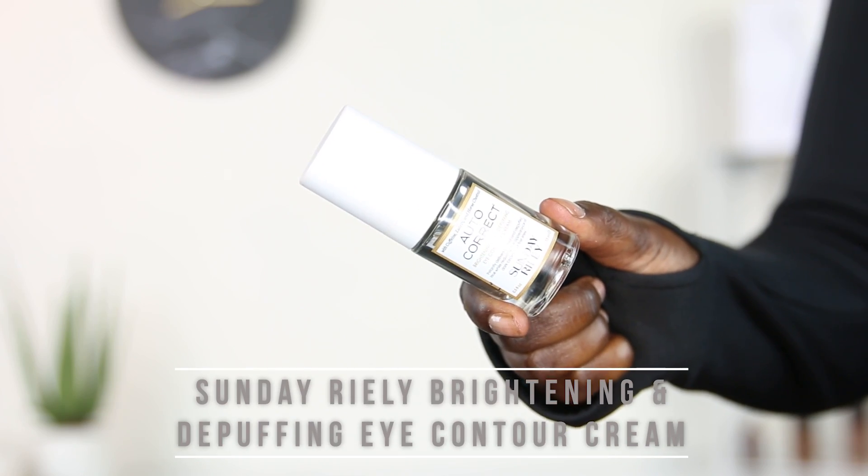The next one I want to talk about is the Sunday Riley Auto-Correct Brightening and Depuffing Eye Contour Cream. I've always been the type of person who hasn't found the perfect eye cream that works for me, and I'm still on the hunt. It's supposed to instantly reduce eye puffiness, and it's got this yellowish tint when you first apply it that's supposed to reflect light so your under eyes look brighter. Make sure you follow me on Snapchat and I'll keep you guys updated on this.